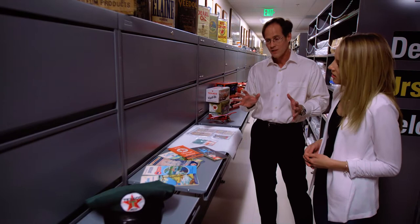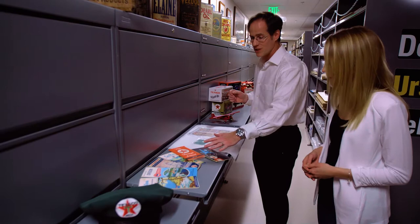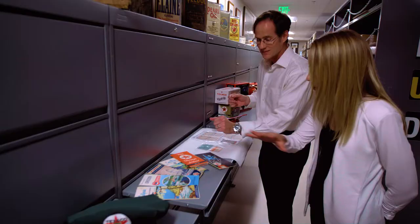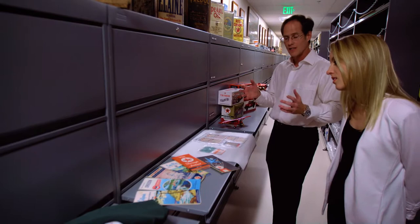But you started to offer even more services at the service station, and that included service station maps and directions. The friendly service station attendant did more than just pump your gasoline and check your oil — they would provide maps. This is a nice representation of California, the West, Oregon, and even Costa Rica. So really encouraging people to travel and think of Chevron along the way. You start seeing these maps more and more in the 1930s, and you see something like Costa Rica and then Caltex, because this is when Chevron and its legacy companies were starting to expand into the world.